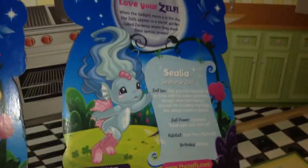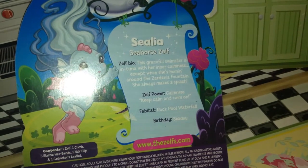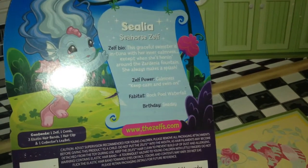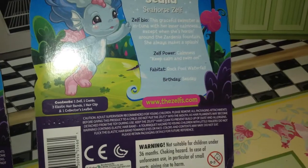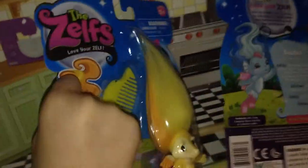On Celina's side, it says this graceful swimster is in tune with her inner calmness. Except when she's horsing around at Zardina's fountains, she's always making a splash. Her Zelf power is calmness — keep calm and swim on. Her Fabitat is Rock Pool Waterfall. So go visit TheZelfs.com if you want. I tried to look it up one day but I put TheZelfs.com — so remember, it's TheZelfs.